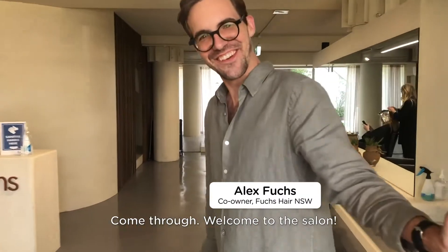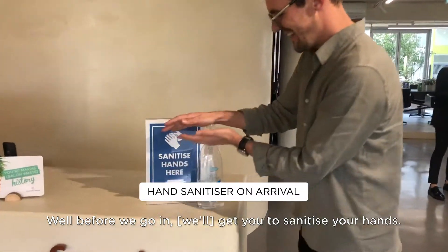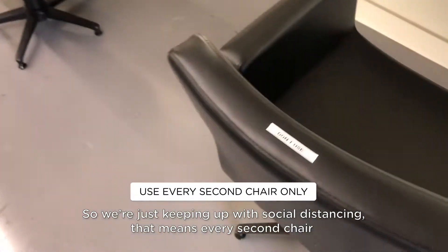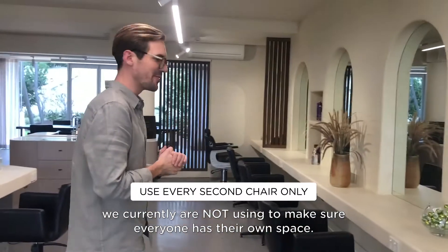Hey Alex. Welcome to the salon. Before we go in, we're going to sanitise your hands — make sure we have a safe environment. We're just keeping up with social distancing, which means every second chair we are currently not using to make sure everyone has their own space.